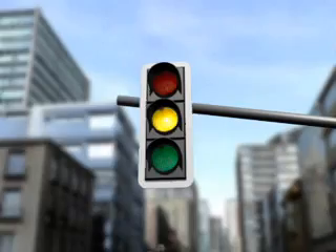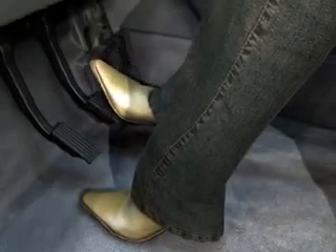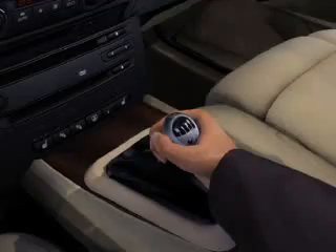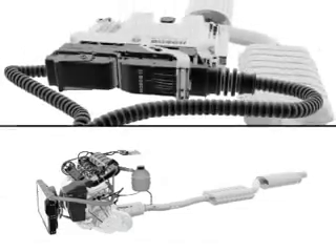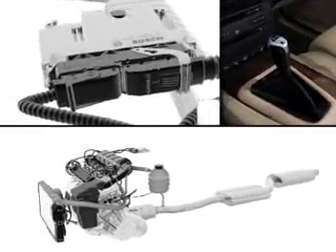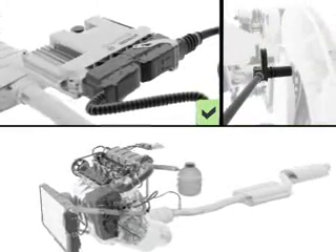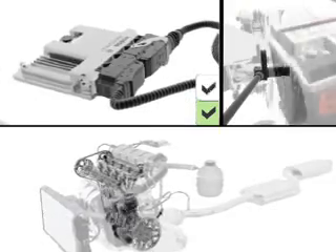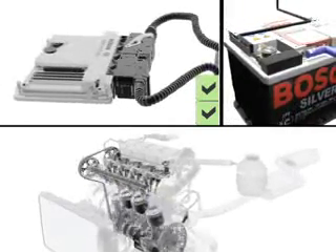A typical situation at a red light. The driver releases the accelerator pedal, activates the brake pedal, the vehicle comes to a halt, and the driver takes the car out of gear. The engine control unit checks whether the engine is idling and no gear is engaged, the wheel speed sensor of the anti-lock braking system shows zero, and the electronic battery sensor signals adequate energy available for the next start.